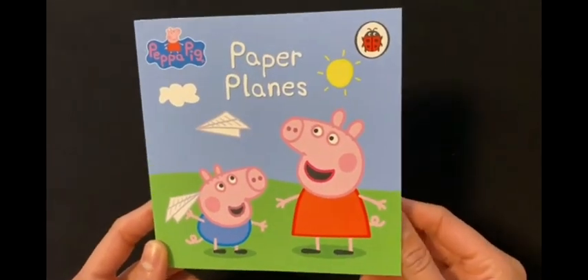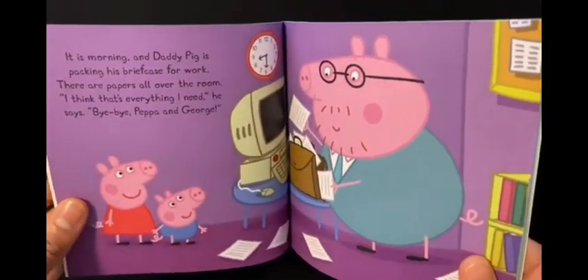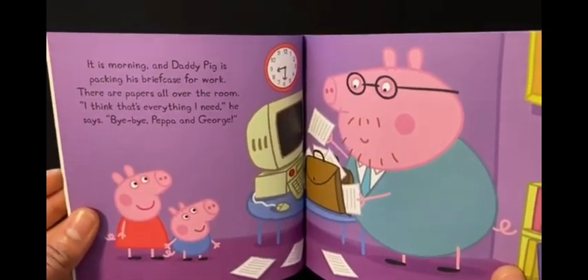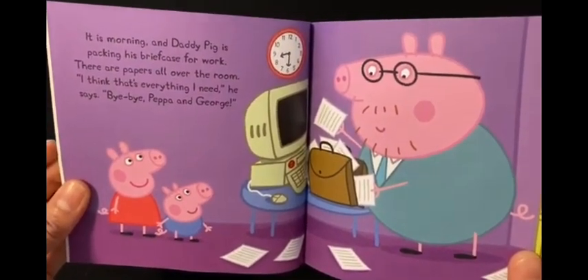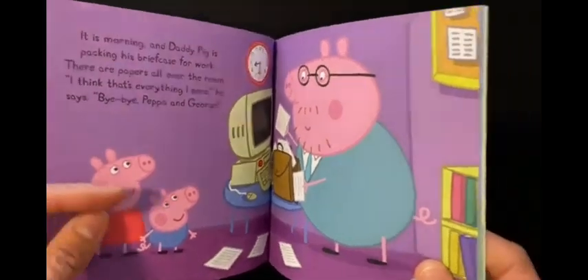Peppa Pig Paper Planes. It is morning and Daddy Pig is packing his briefcase for work. There are papers all over the room. "I think that's everything I need," he says. Bye bye Peppa and George.